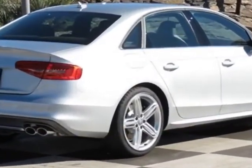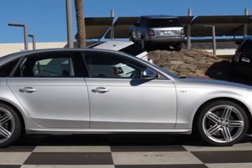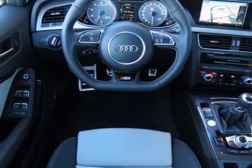Additional options for this vehicle include the Audi Advanced Key, Carbon Atlas Decorative Inlays, Front License Plate Holder, Bang & Luffson Premium Sound System, and iSilver Metallic.